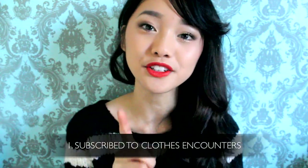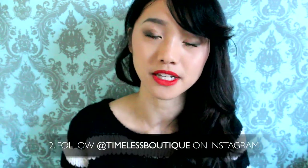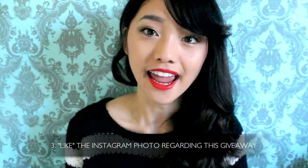Great, you made it to the end of the video. I wanted to give you guys a heads up that Timeless is having a giveaway on their Instagram. Here are the rules to enter: One, you should be subscribed to Closing Counters, this channel. Two, follow their Instagram — I'll put the link or username down below. And three, you're going to see a photo of me wearing that jacket from this video on their Instagram, and you just have to like that photo and you're entered. Timeless is the one who will be announcing the winner on their Instagram, so keep your eyes peeled. All the details will be in the description box below.